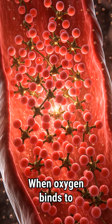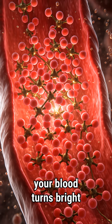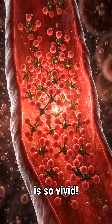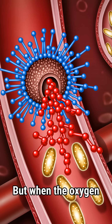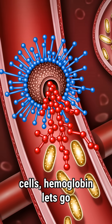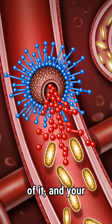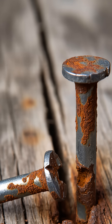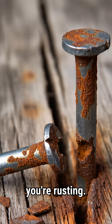When oxygen binds to the iron in hemoglobin, your blood turns bright red. That's why the blood coming from your lungs is so vivid. But when the oxygen is delivered to your cells, hemoglobin lets go of it, and your blood becomes darker as it heads back to the lungs for another load. So in a way, you're rusting — almost.